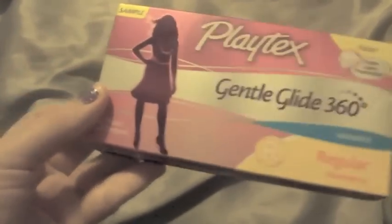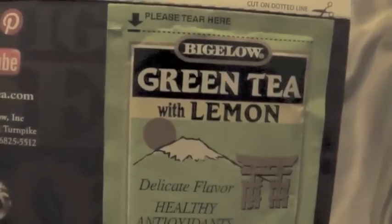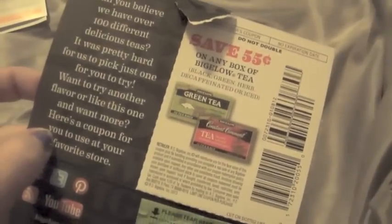For the week, I received a little Eucerin pack — it's the Professional Repair Extremely Dry Skin Lotion. This was a Target freebie. This is from Walmart and it's three tampons from Playtex. I believe this was on Bigelow's Facebook page — it is a teabag of their green tea with lemon and also a $0.55 off coupon.